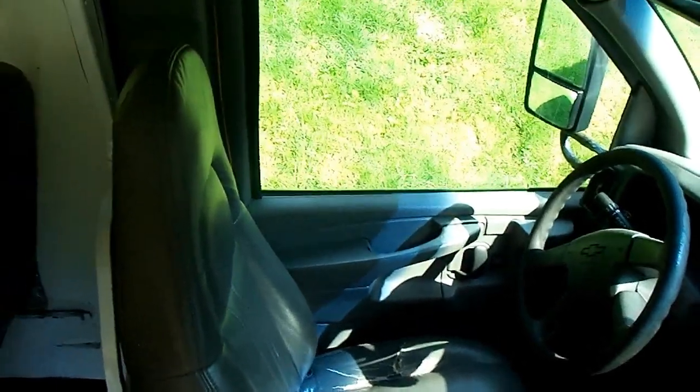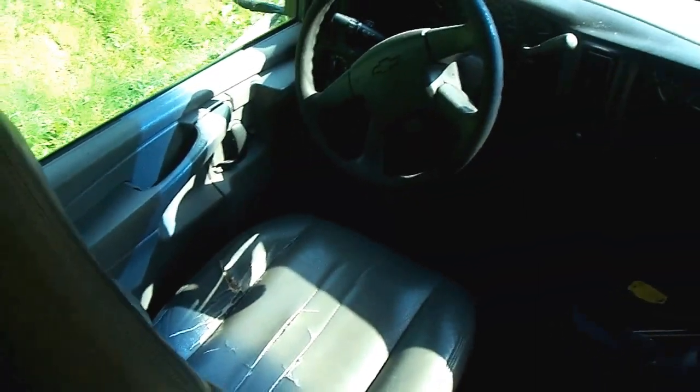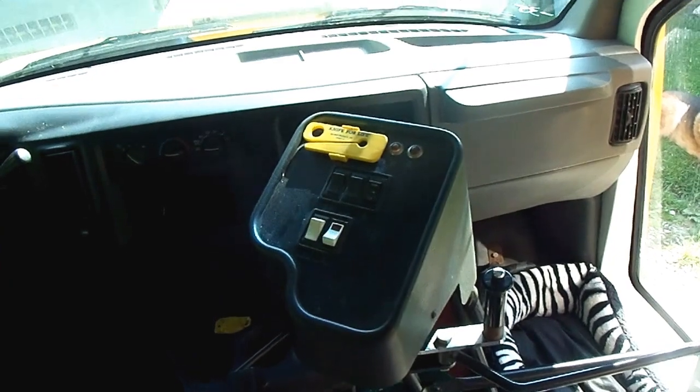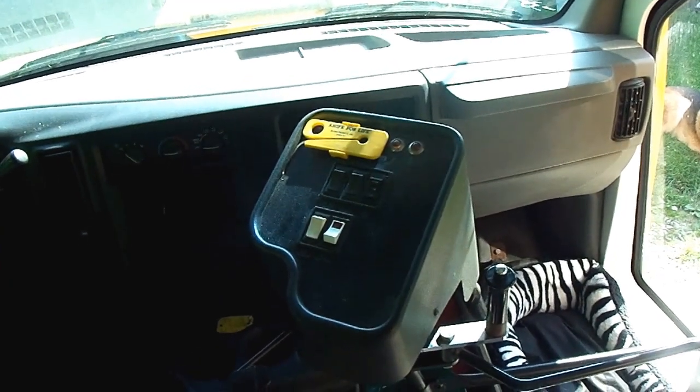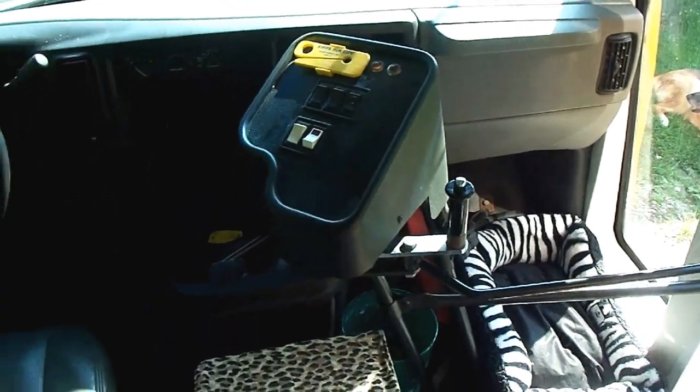Let me give you a tour of my bus. This is the captain's chair. I'm gonna take out this console and put a little flat place there. I'm not sure what I'm gonna do with it, but I'm gonna do something.